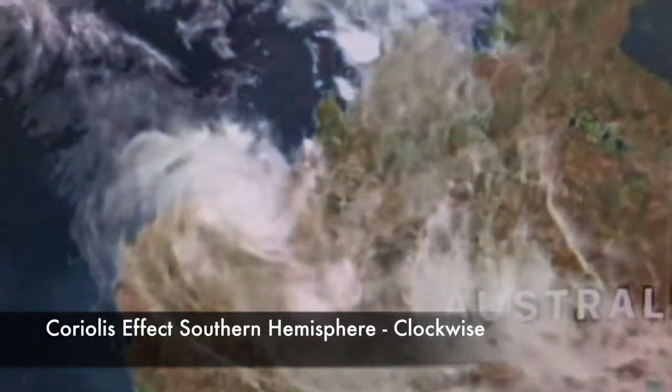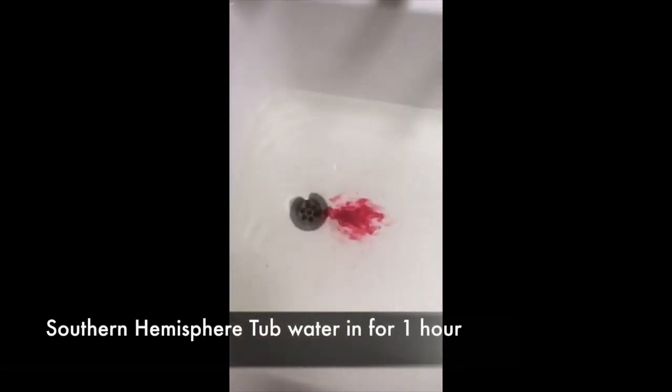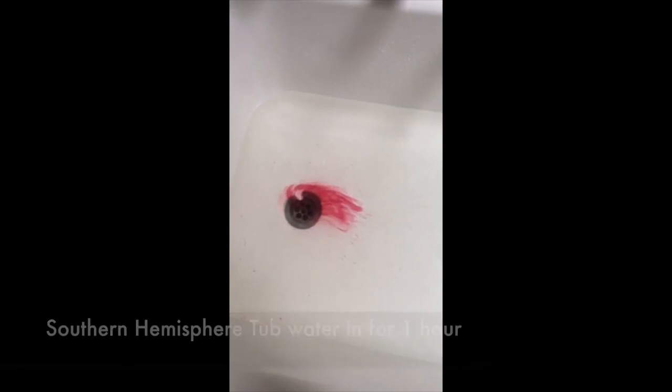It's very hard to make the Coriolis effect work on a small scale like a sink or tub, but we are able to do that and we're going to show you that now. In the first attempt, Andrew in the Southern Hemisphere in Australia put water in and waited about an hour. When he drops the food coloring in, it starts to go counterclockwise — but that's partly because the water hasn't settled and is still spinning around.